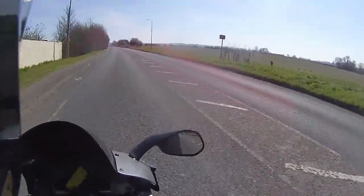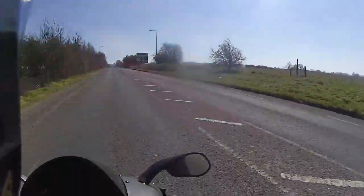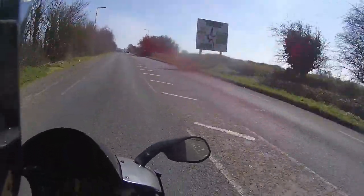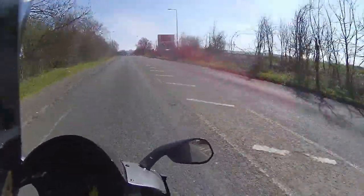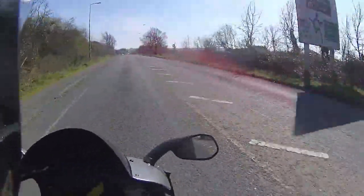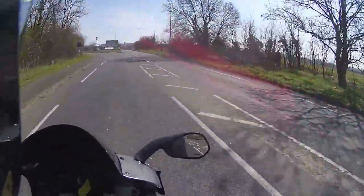A big V-twin underneath me, just chugging away. Oh my god. The riding position on this is so comfortable — just reminds me of my Kawasaki, it's just so nice.